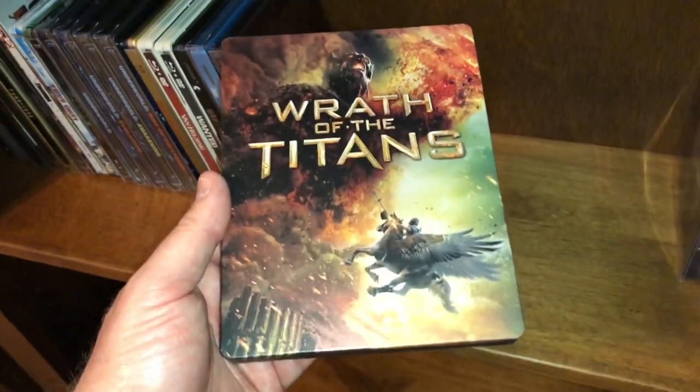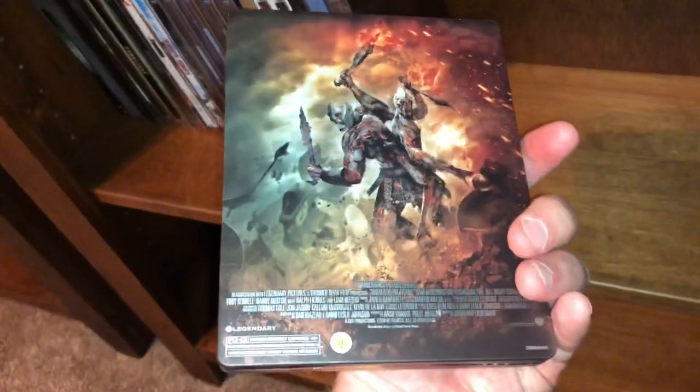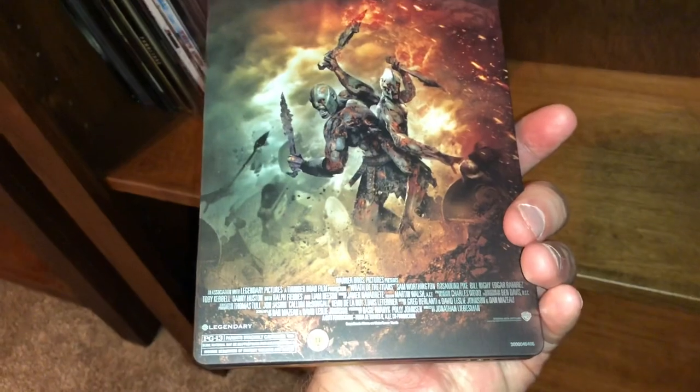Here is Wrath of the Titans, which is the sequel to the remake of Clash of the Titans, starring Sam Worthington.